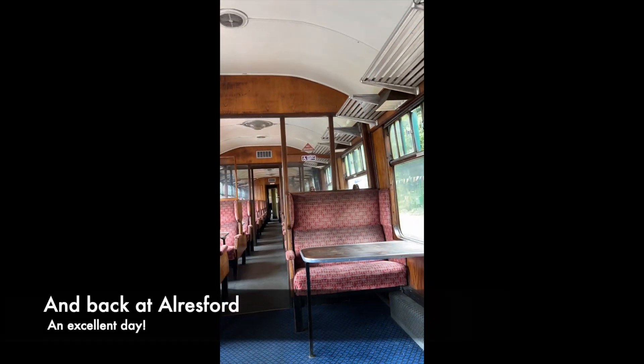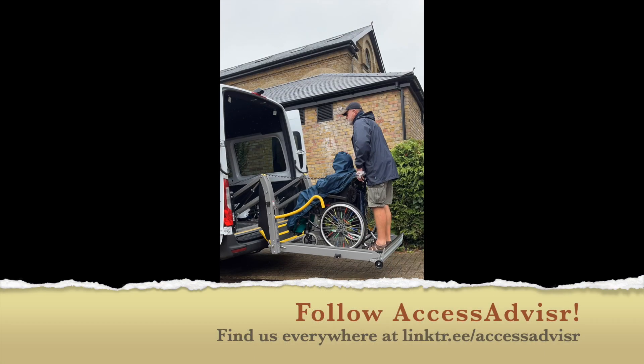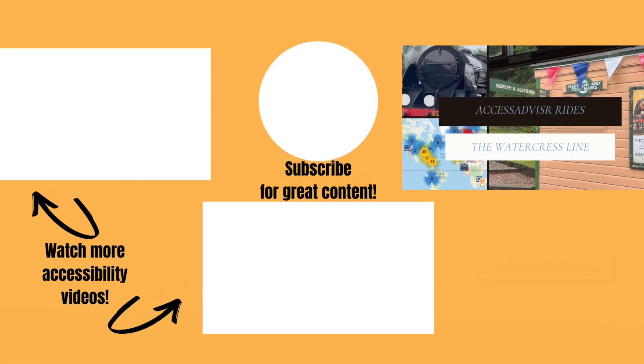So just to sign off, thank you to everyone on the Watercrest line for making our day such a great one. I hope you like this video. Please follow Access Advisor on all our social media. Until the next time, bye for now.